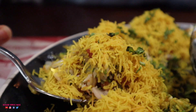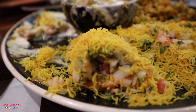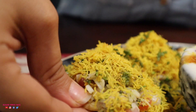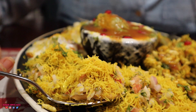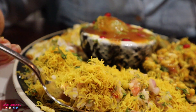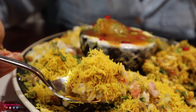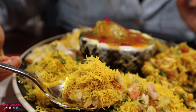Next I'm going to have the sev puri — I couldn't even find the puri, there was so much sev on top. I absolutely love sev puri and this one is massively loaded. Are you a sev puri or a bhel puri person? Leave that in the comments below. The chutneys are great, there's a lot of potato and onion, and some tomato bits which actually add a subtle flavour.